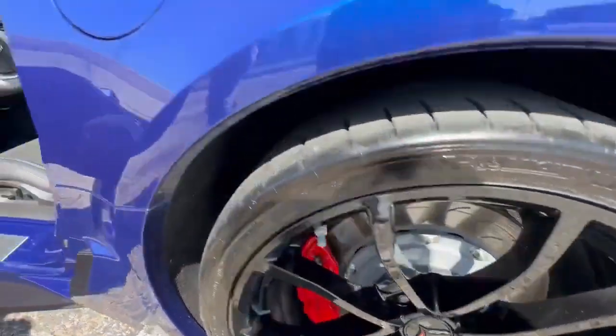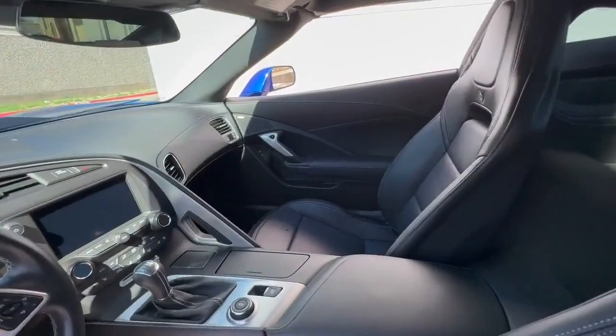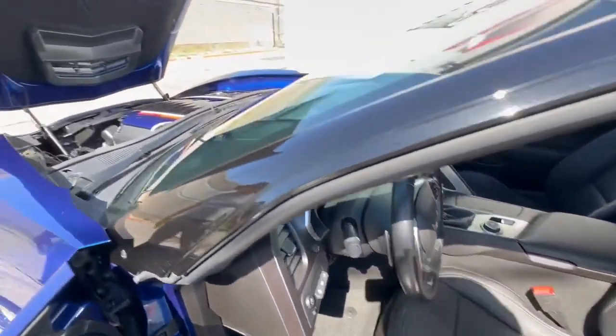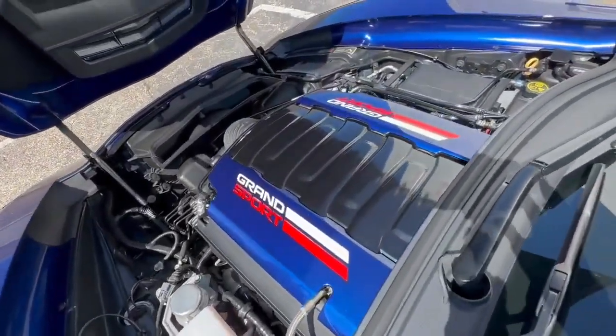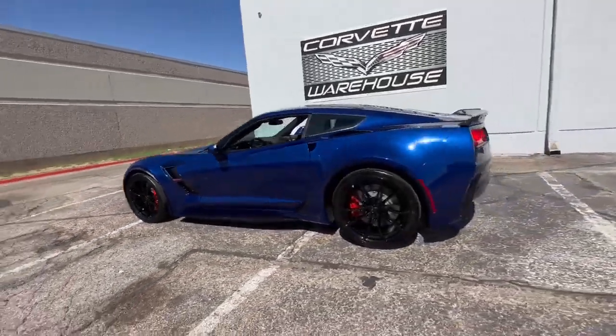In 2017, Chevrolet produced a total of 32,782 Corvettes, with 11,958 of them being Grand Sports. Among these, only 1,294 were Admiral Blue Grand Sport Coupes, adding to the rarity of this vehicle.